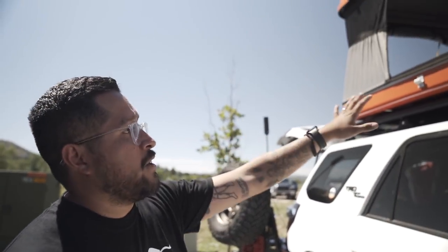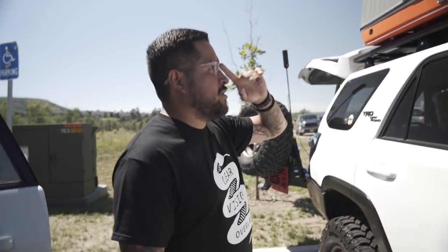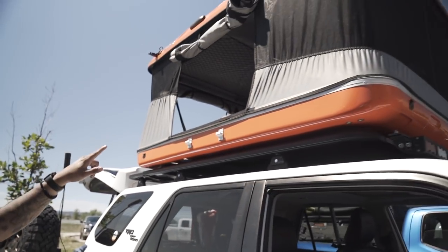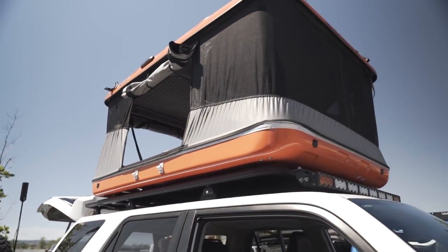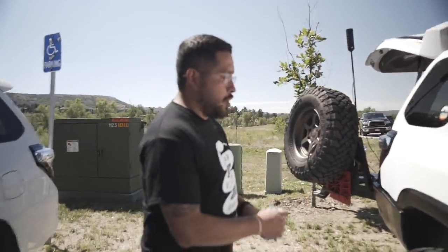Over here we have RSG sliders — a must-have mod, especially if you're doing rock crawling or basic trails. Up top we have a Rhino Rack — I think it was my first mod ever, just an impulse decision. There are cool companies like Up Top now which is probably what I'd go with, but it'll do the job.